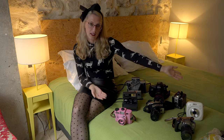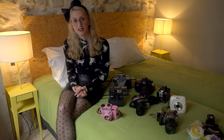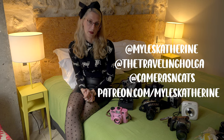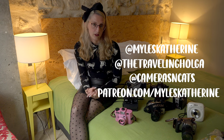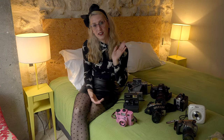So here's my collection. Thanks so much for watching. Make sure to like and subscribe and be nice. You can follow me on Instagram at Miles Catherine, at The Traveling Holga, or at Cameras and Cats. And you can find me on Patreon at Patreon.com slash Miles Catherine — you get access to exclusive photos and some treats if you sign up for the tiers. Thanks so much for watching, have a great day, bye.